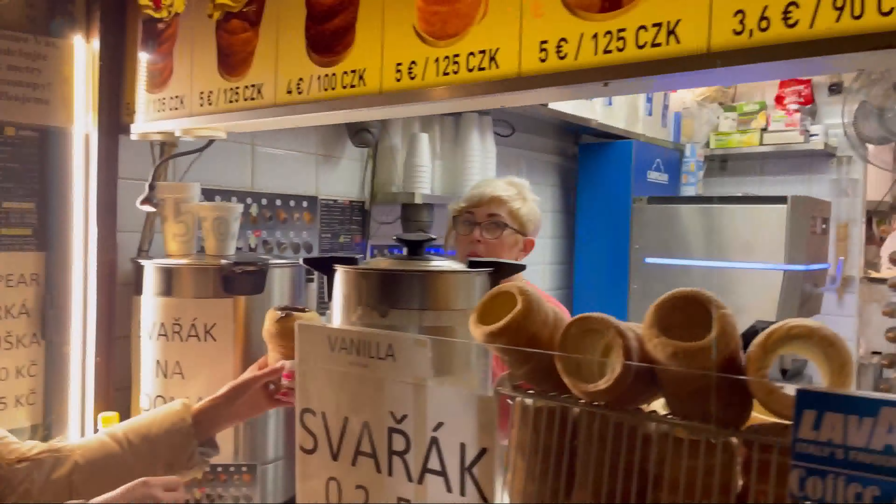Remember the typical sweet I was talking about before? Well, now is the moment to try it! It's like a sweet bread with Nutella inside. You can put cream but it was a bit too much for today.